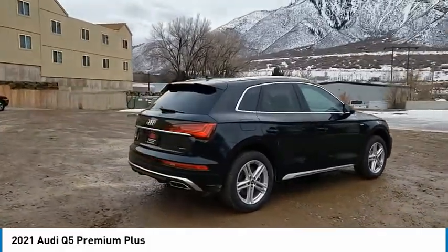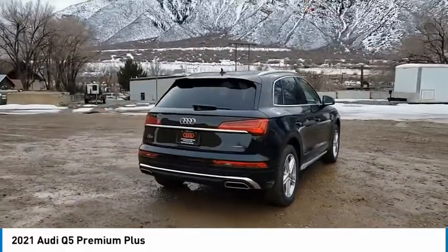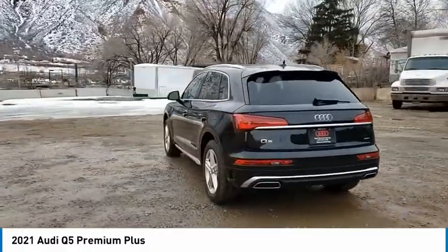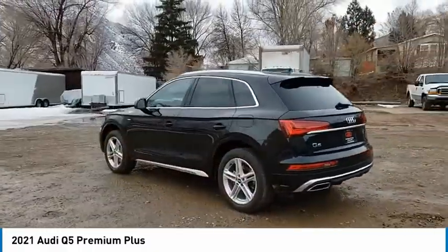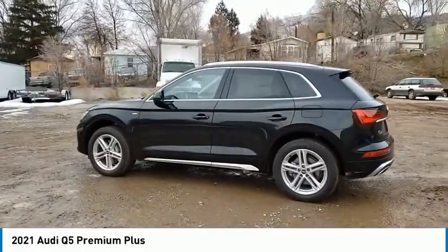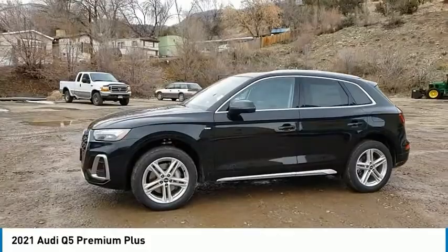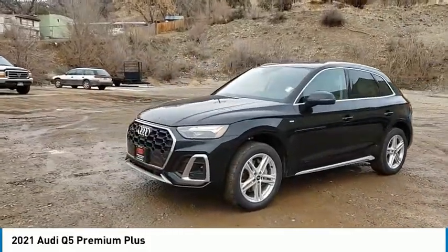Tire pressure monitor, turbocharged, panoramic roof, blind spot monitor, all-wheel drive, aluminum wheels, rear spoiler, power lift gate, brake assist, traction control. Take this vehicle for a spin and see why so many shoppers are now proud owners.